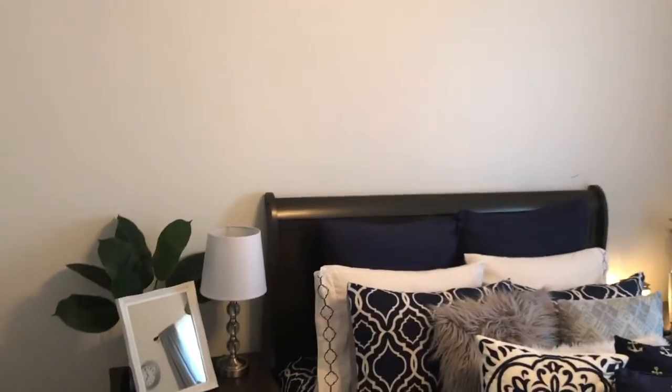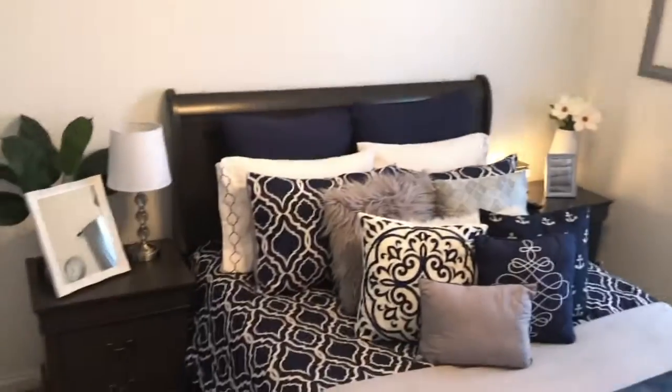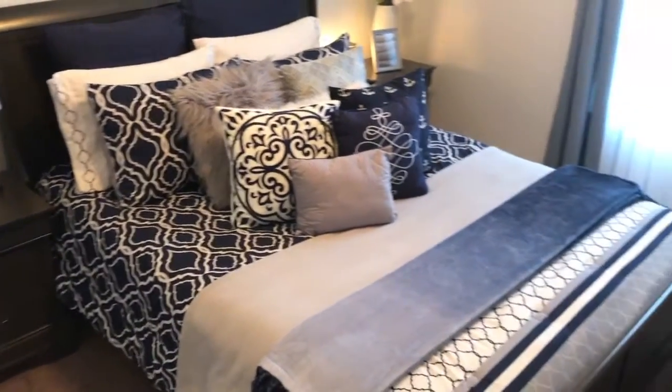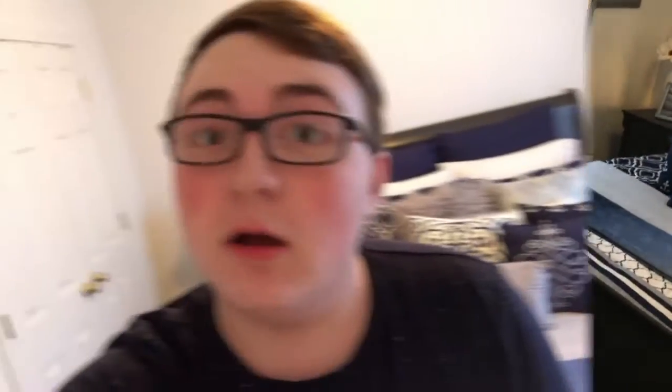That pretty much completes my room tour! There's my door, and it circles all the way around. My room is pretty simple — I think it looks good but not too busy. Thank you so much for watching my room tour video. If you have any questions about where anything is from or other stuff, put it in the comments and I'll reply pretty quick. Thanks so much for watching — bye bye!